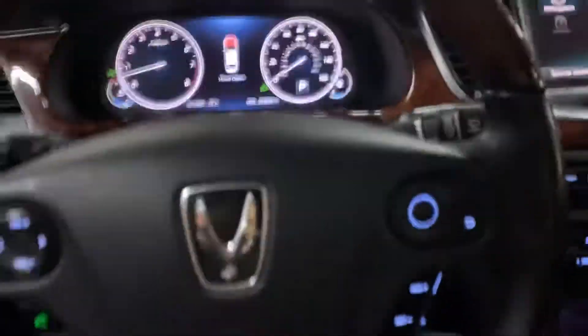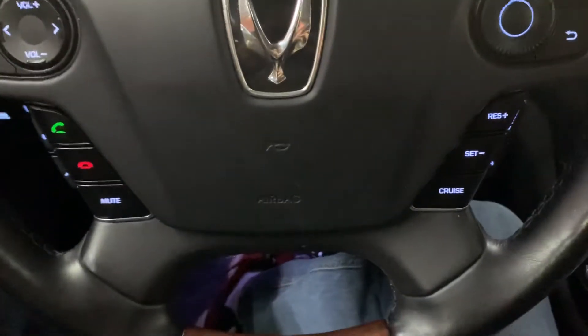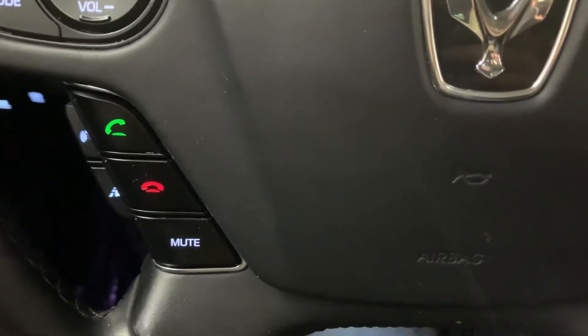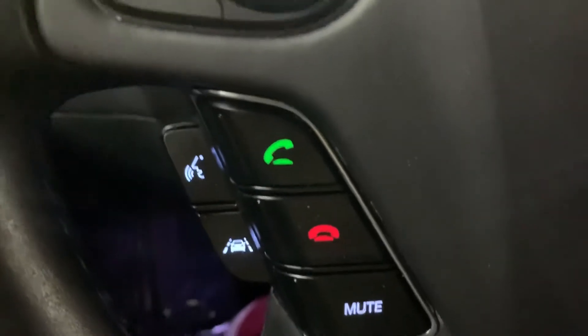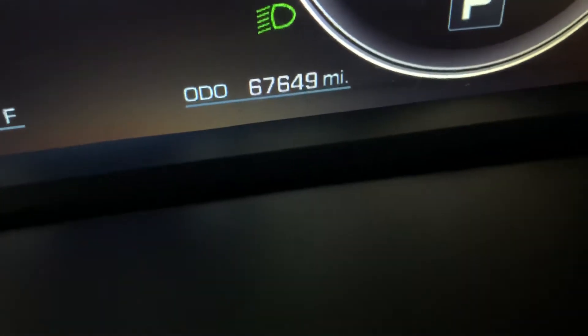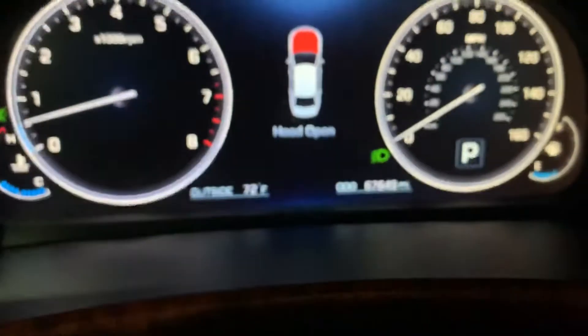The steering wheel is in great condition — no problems there. You can also answer and make calls right from your steering wheel, as well as access other controls as you can see right there. I'm going to show you the mileage — this vehicle comes with 67,000 miles. Pretty good mileage, and as you can see it's working fine.